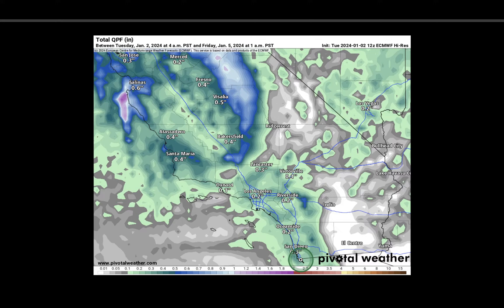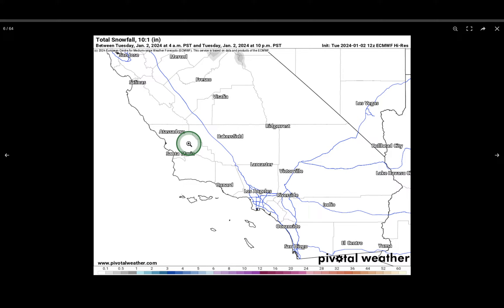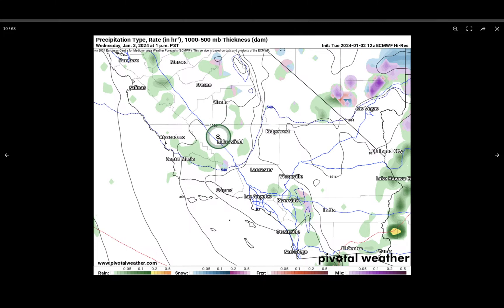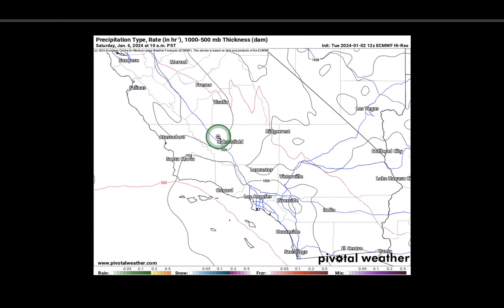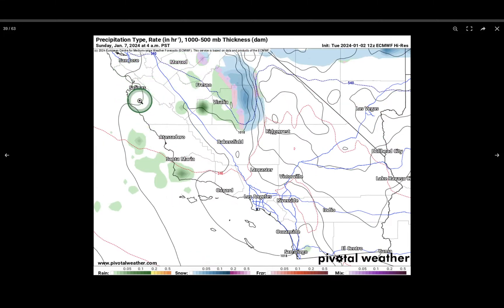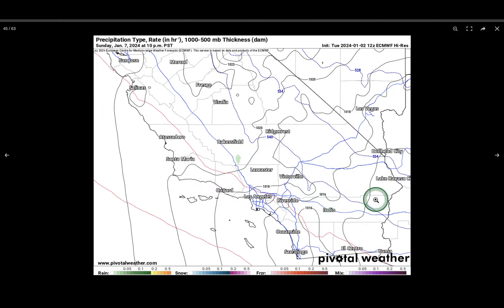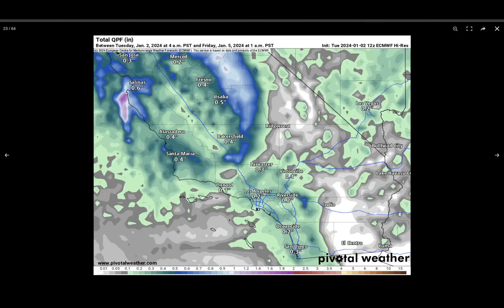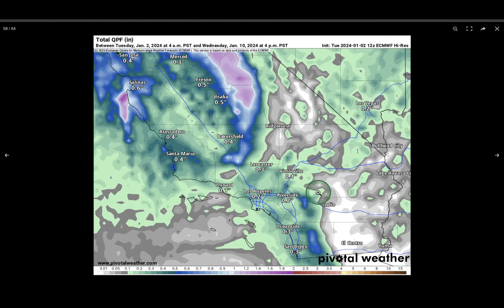In terms of snowfall, the first system doesn't bring much snow to Southern California, though still enough for a winter weather advisory. The southern Sierra gets maybe 6 inches to a foot with the first system. For storm number two, some rain works into the central coast Saturday at 10 p.m., down into Big Sur by 1 a.m. Sunday, and by the time it reaches SoCal there's not much left. Rain totals barely increase between the two storms for Southern California — it looks like not a huge storm for rain there.